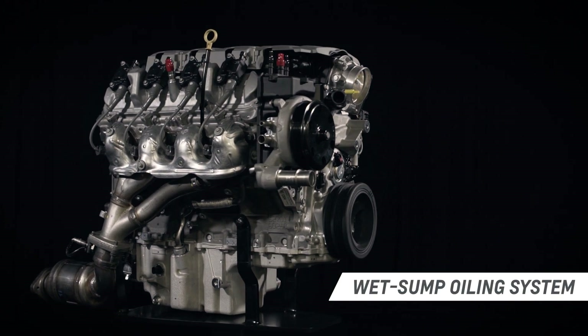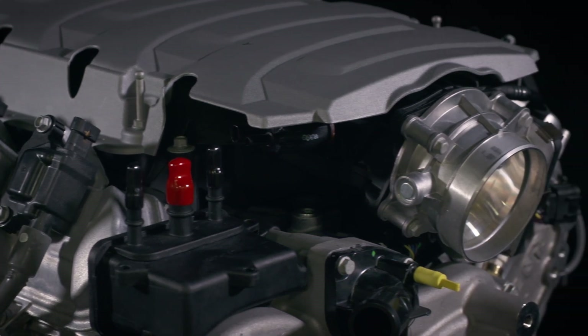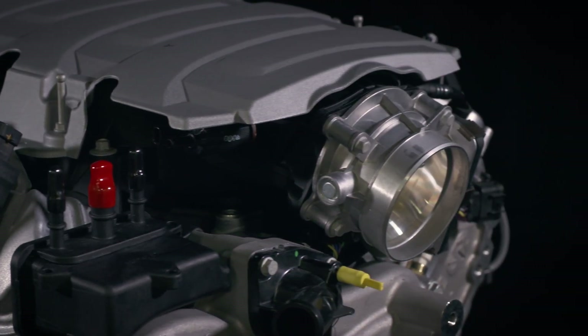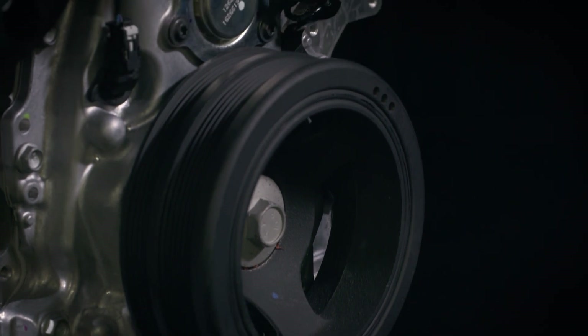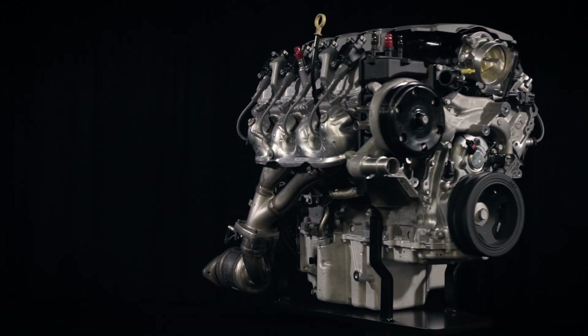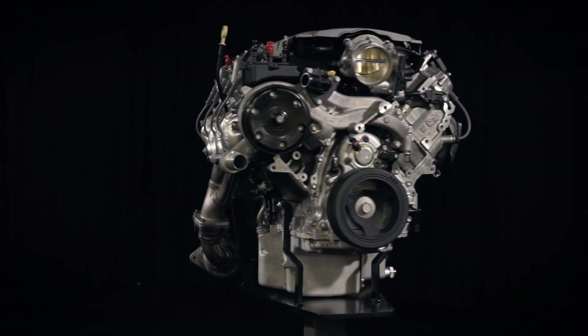Chevrolet Performance's new LT1 crate engine is offered with a wet sump oiling system and a controller especially designed for retrofit applications. It is included with the LT1 e-rod crate engine, and you'll build your project with 50-state street legal power.